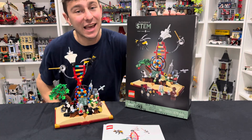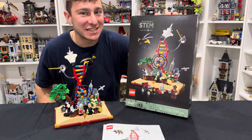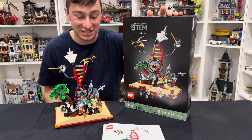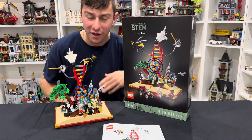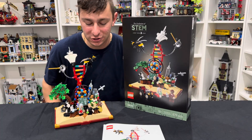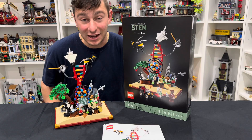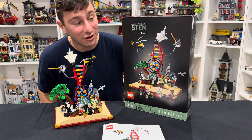STEM: science, engineering, technology, and math. This set is going to be the evolution of STEM, featuring an open book, iconic minifigures with very reputable people from our community, and of course, micro builds of some of the most evolutionary things in all of STEM.